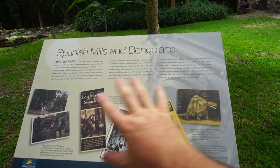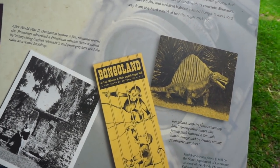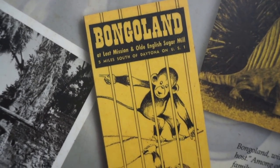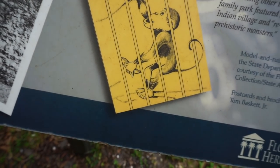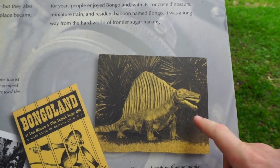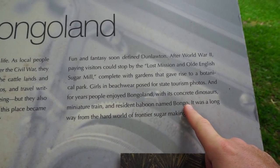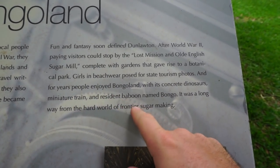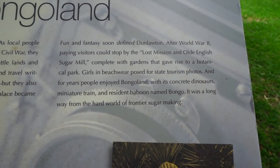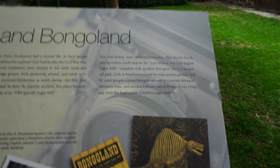There's a little backstory here — 'Bongo Land at Lost Mission in Old English Sugar Mill, five miles south of Daytona.' And look — one of the dinosaurs they had out here. For years, people enjoyed Bongo Land with its concrete dinosaurs, miniature train, and resident baboon named Bongo. It was a long way from the hard work of frontier sugar making. Sugar Mill turned into an old theme park.